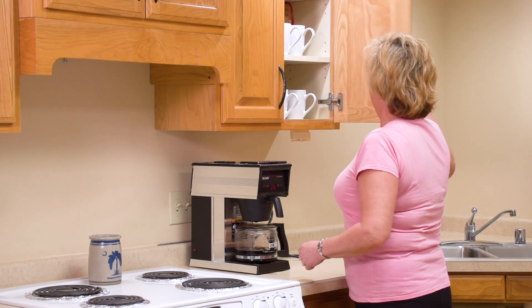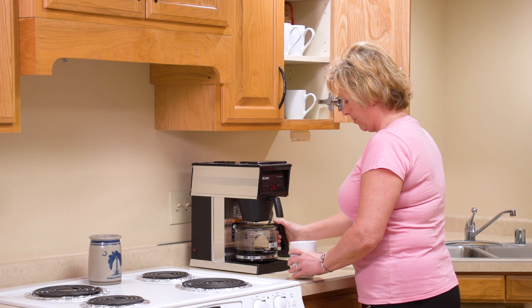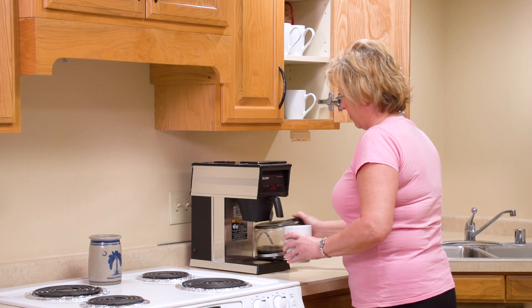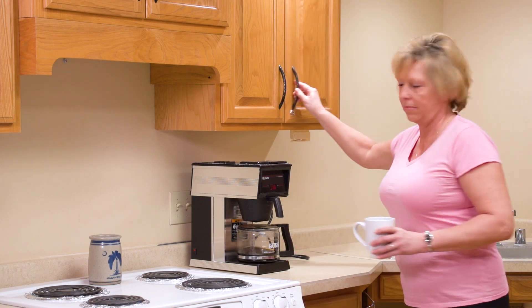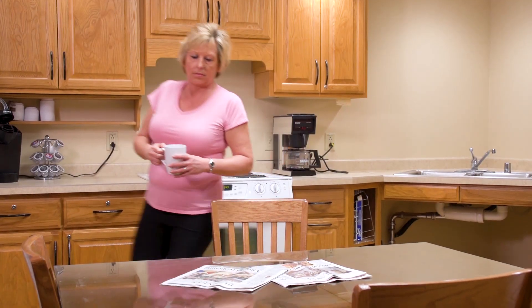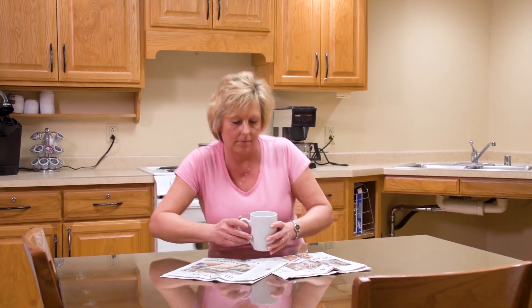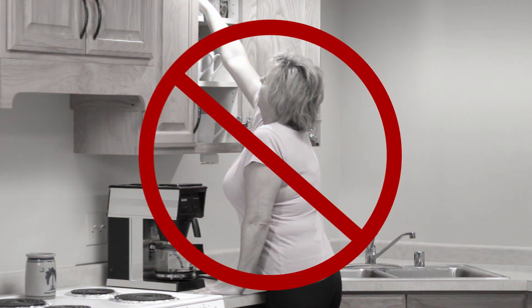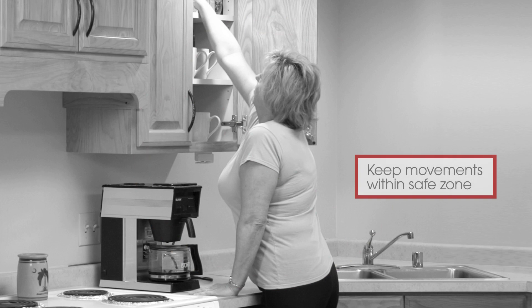Get your home and workspace ready in advance. Move things to make them easy to reach at waist level or a little higher or lower. Plan ahead so you can avoid stretching and reaching. Keep movements within the safe zone that your doctor recommends.